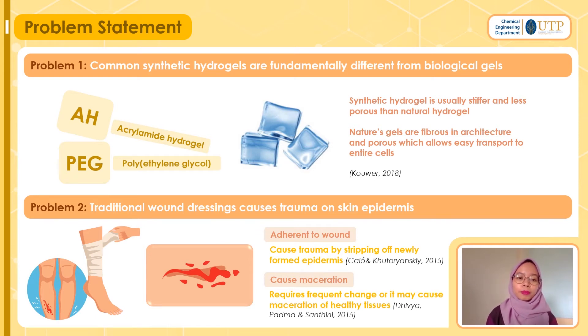The second problem: traditional wound dressings cause trauma on skin epidermis. Imagine the skin — if we put a bandage directly on a wound, because it adheres to the wound it may cause trauma when we strip off newly formed epidermis. Hydrogels may combat this. Additionally, traditional wound dressings may cause skin maceration if not changed regularly.